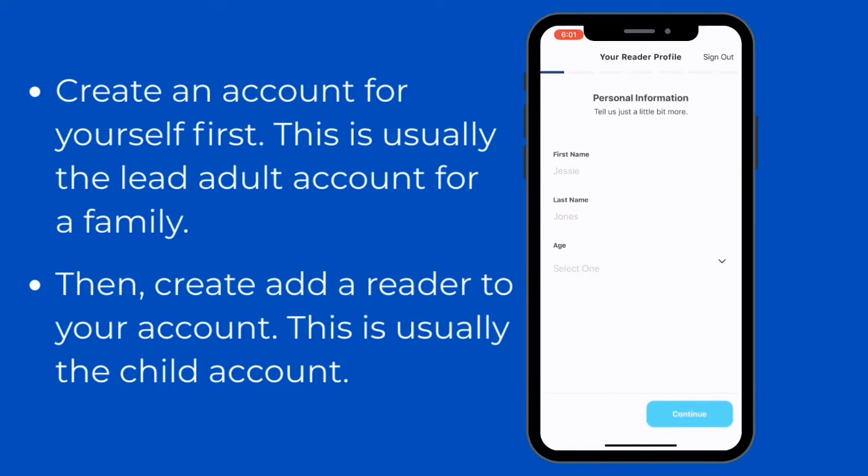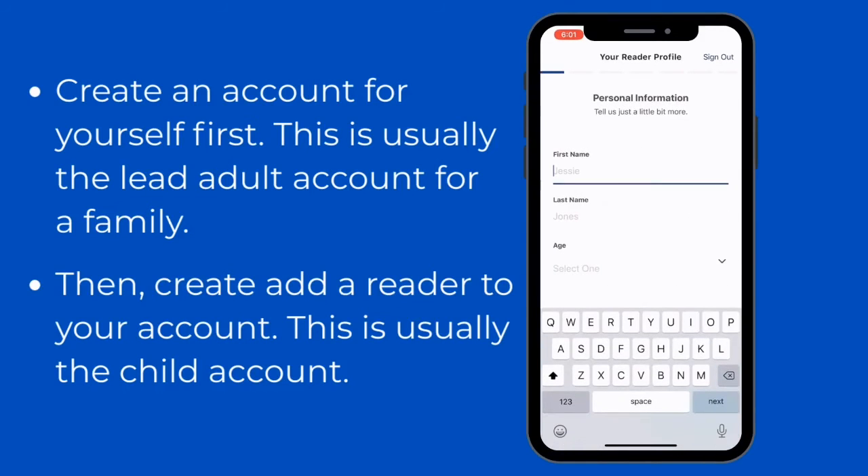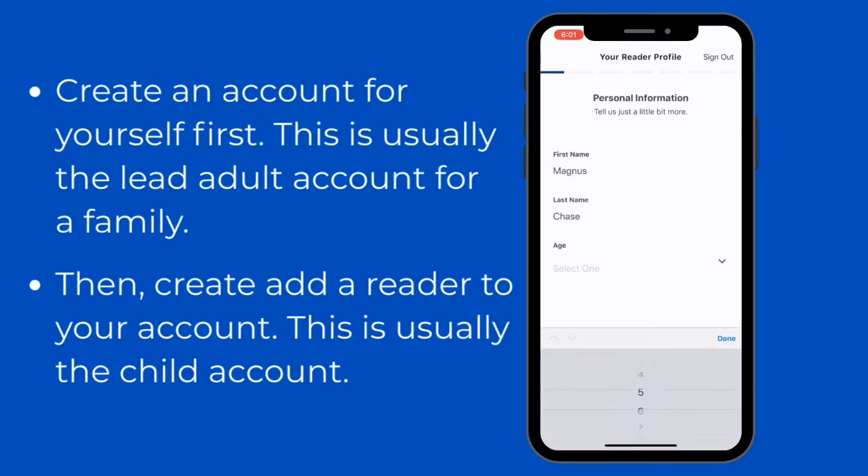Then, once you're all signed up, you're going to add your reader. This is usually the child that is on an account. You will fill out their name — first and last — and then you will select an age from a drop-down menu.